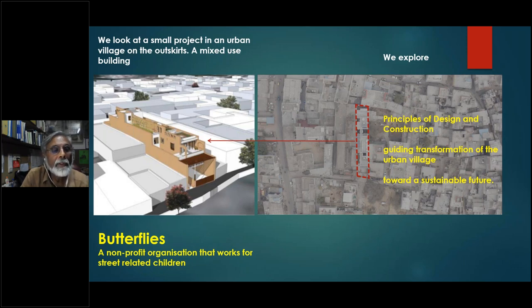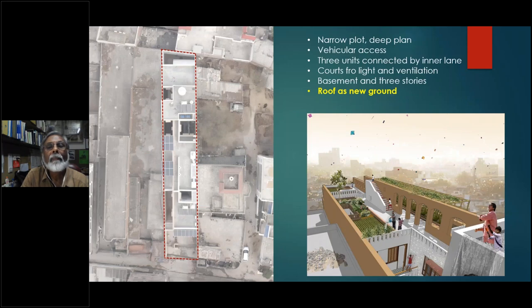The project is called Butterflies, for a non-profit organization that works for street-related children. There is a very deep and narrow plot of land, accessed by a fairly narrow village lane, with vehicular access up to the plot. In the depth of the plot, it's like three separate units connected by an inner lane inside the plot. The courts bring light and ventilation. Basement and three stories are built, and the roof is now like a new ground. As you can see in this aerial photograph, the plot is almost completely covered, with small pockets as courtyards that bring light and ventilation into the building.